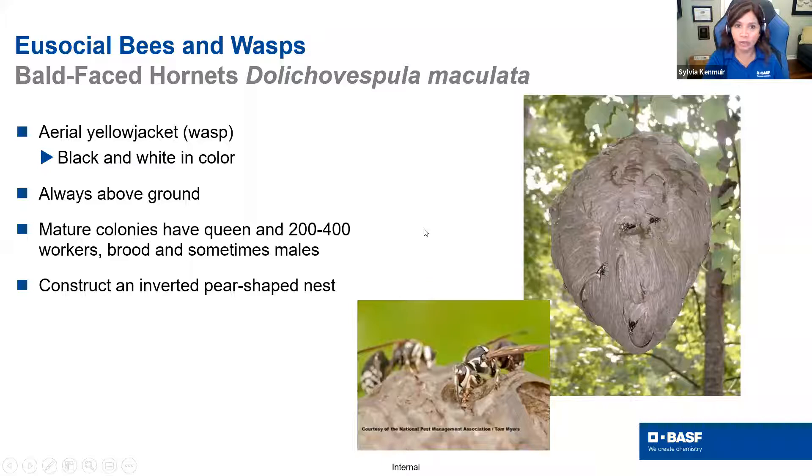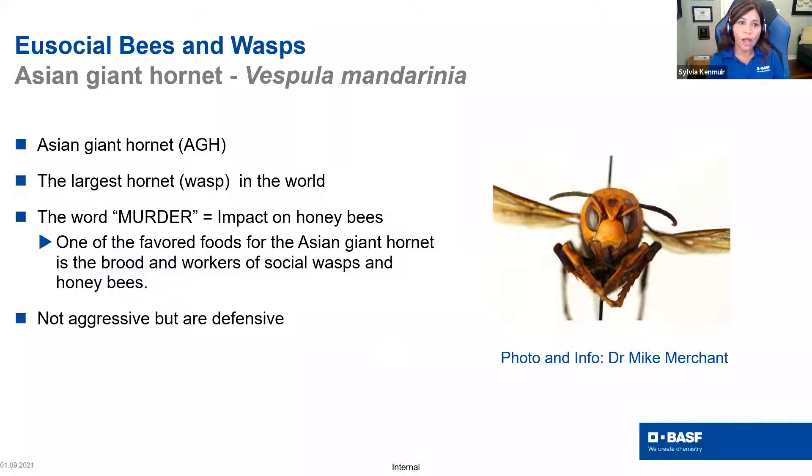Let's get to the Asian giant hornet. This particular insect has also got the terrible common name of 'murder hornets.' I really would like you to call them Asian giant hornets. 'Murder hornet' makes it sound like — I only use the word murder when talking about people. Let's try and use Asian giant hornet.